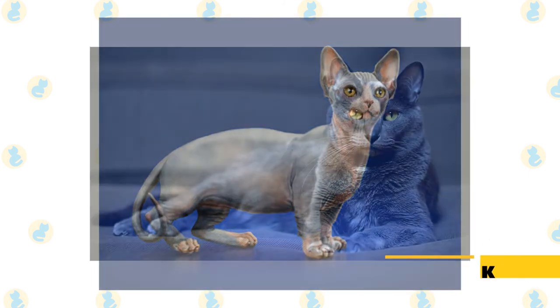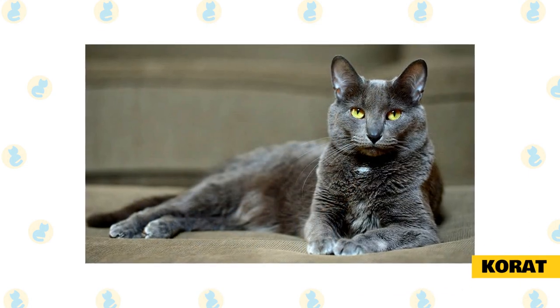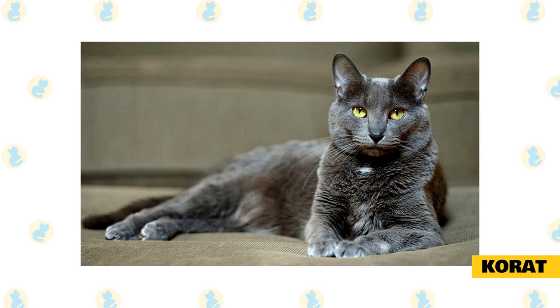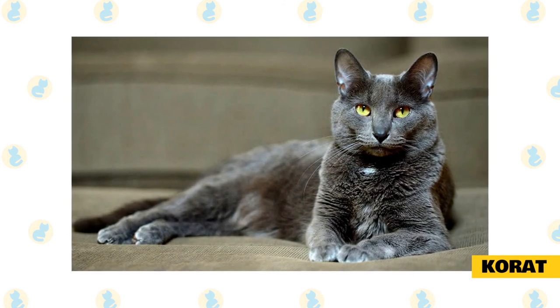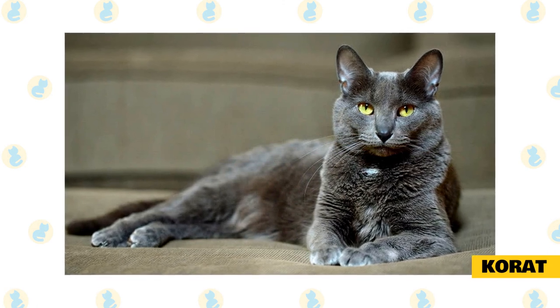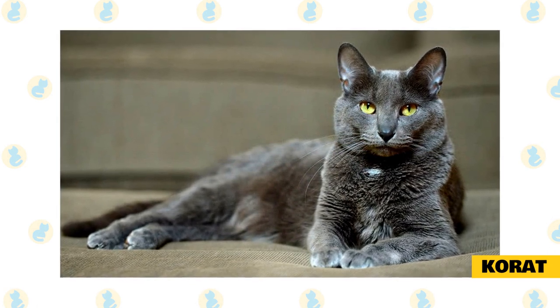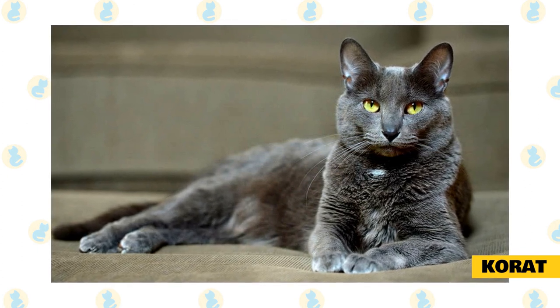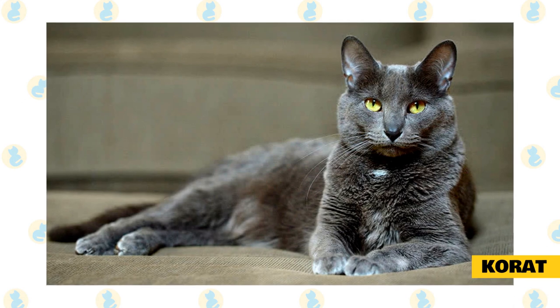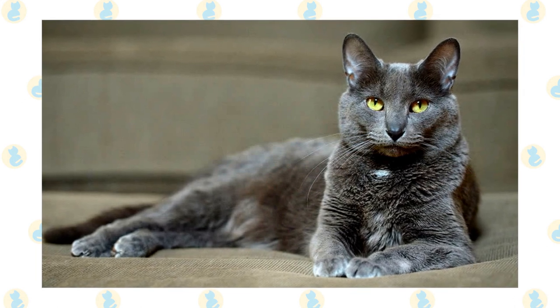Korat: the Cat Fanciers Association notes that the Korat's silver-tipped blue fur consists of a single coat that lies close to the body. Thanks to this short, tight coat, the Korat tends to shed less than other cats. You'll appreciate their soft, low-shedding coat as this cute companion loves to cuddle and will stick close by your side. Korats are playful and intelligent but also love to chill.